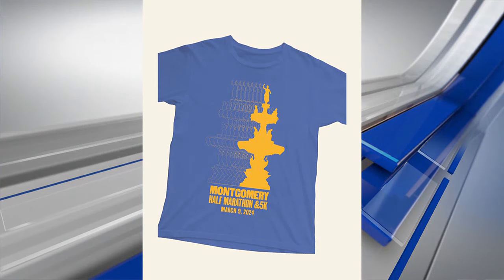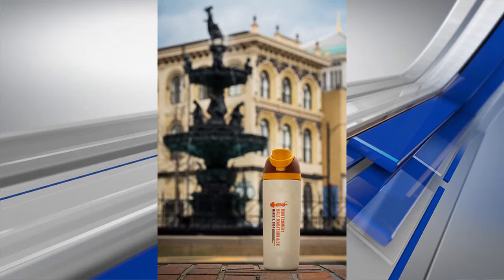Every year you try to highlight something that is representative of Montgomery. This year you're highlighting the fountain, which is why you're standing at the fountain there. This is one of my favorite events every year, Hardy — you do such a great job putting it on. It's always really well organized and well done. Looking forward to it — we'll see you Saturday.